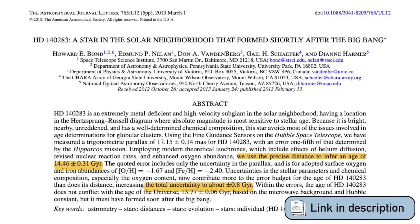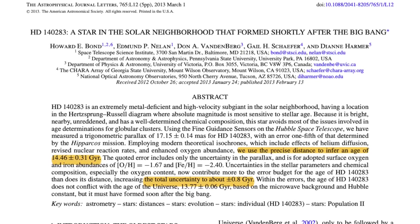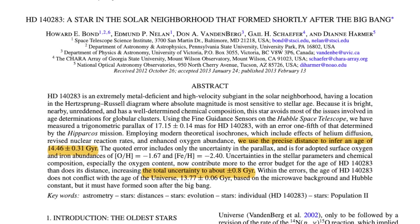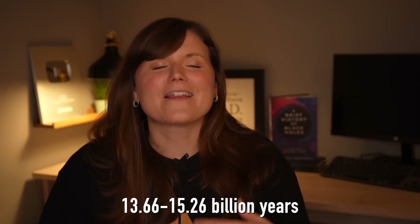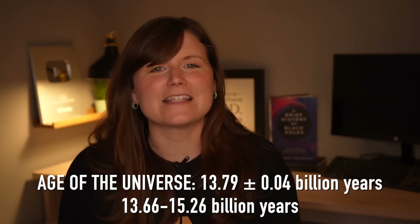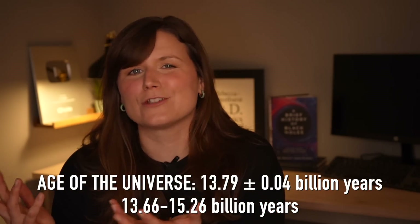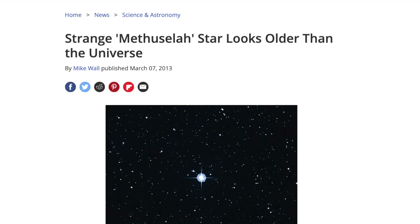The claim for the oldest star was made with that method by Bond and collaborators in 2013 for the star HD 140283, and they found an age of 14.46 plus or minus 0.8 billion years, which means our best estimate for the age of this star is somewhere between 13.66 and 15.26 billion years old. Now the age of the universe — our best estimate — is 13.8 billion years old, so that gives you an idea of how imprecise these methods are, because it's not possible to have a star older than the universe, no matter how many media outlets dubbed it the Methuselah star.